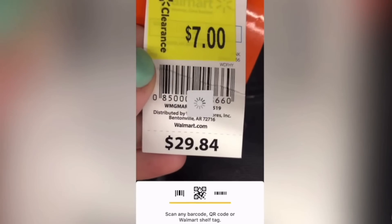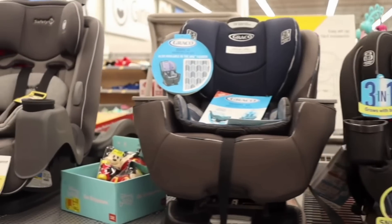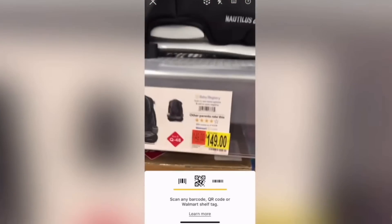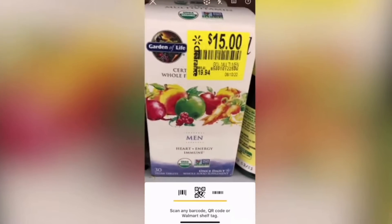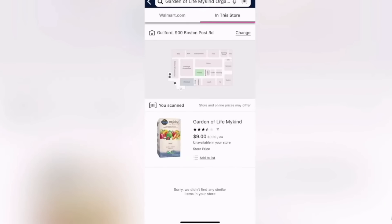I've found some really great steals this way. For example, these boots were originally almost $30, marked to $7 in store, but when I scanned them they came up as only $5. On a recent shopping trip, a car seat was marked at $150 in store, but scanning it showed only $49.98 — so that would be the checkout price. Another example: vitamins marked down to $15 were actually only $9 in the store.